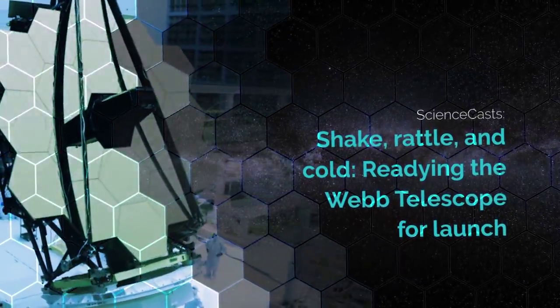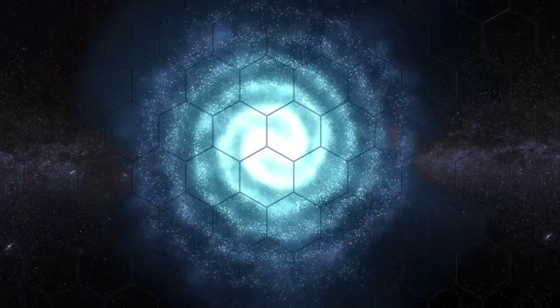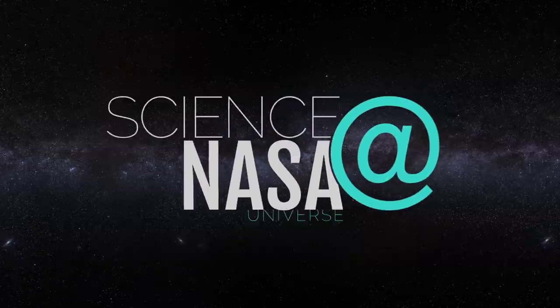Shake, rattle and cold. Readying the Webb Telescope for launch. Presented by Science at NASA.